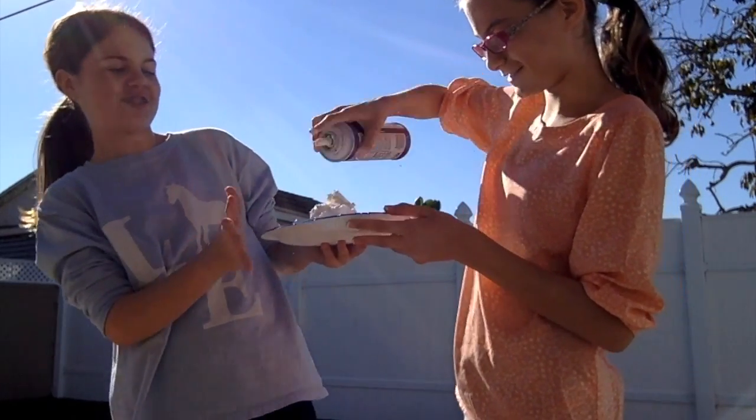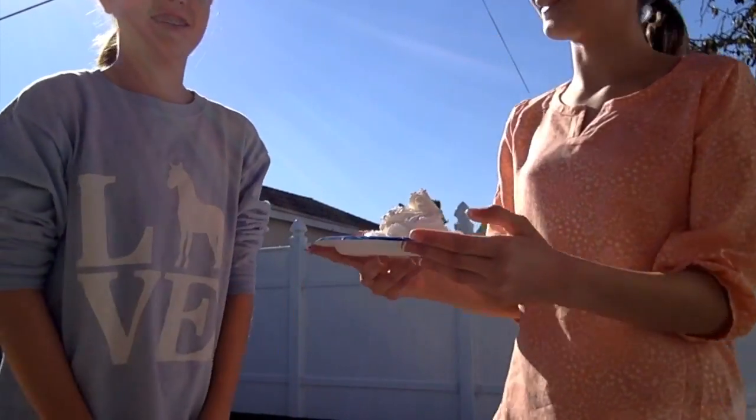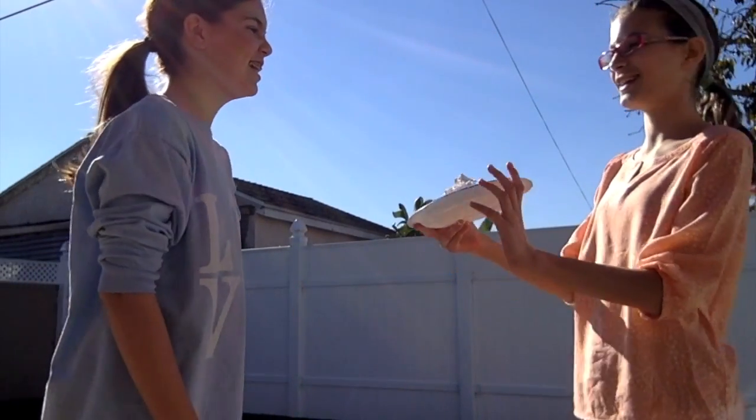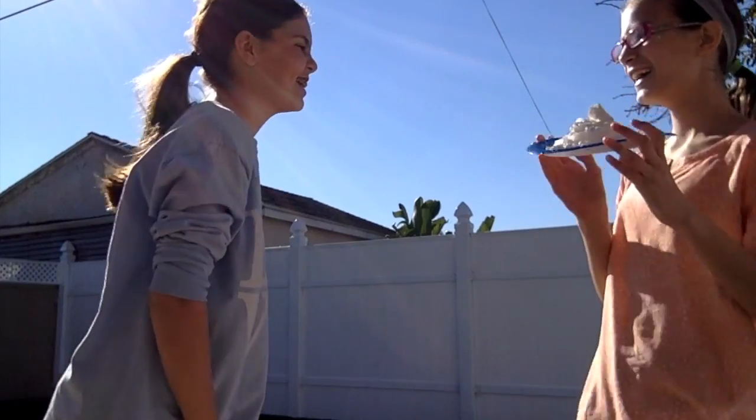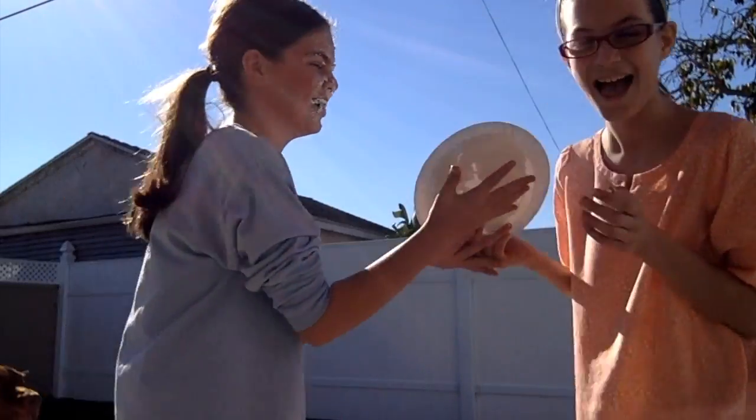Oh! That's too much! Stop, stop! Okay, I'm going to lick the leftovers. Here it is. Ready? Okay, ready? Three! Two! One! Oh my god! That was fun!